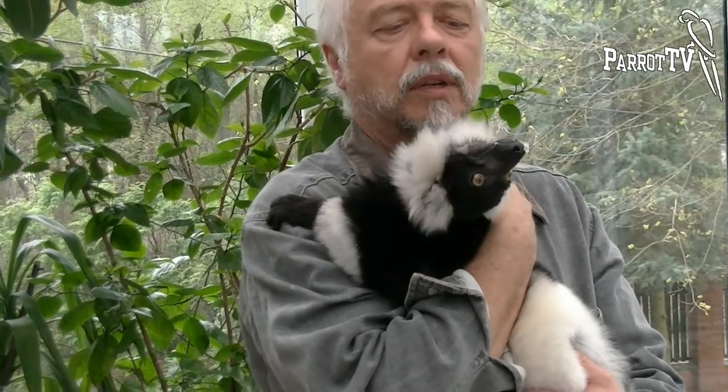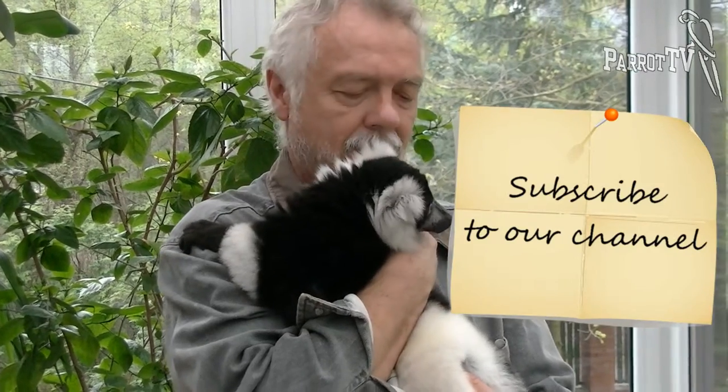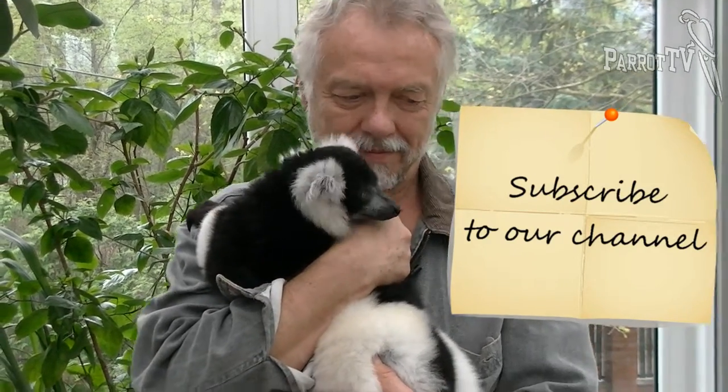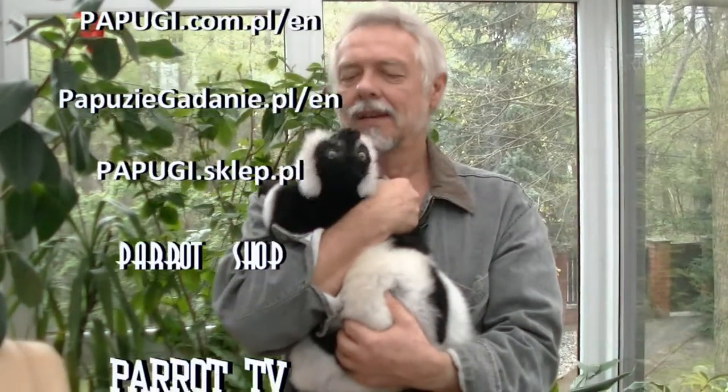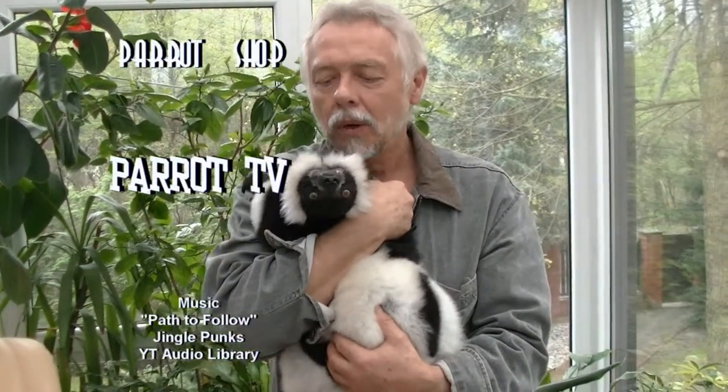You cannot dislike this lovely teddy bear. Gentle, friendly. Sometimes he is a naughty boy, but he always knows his limits.